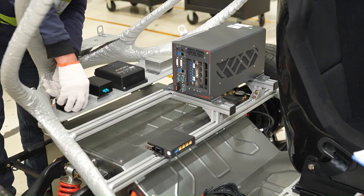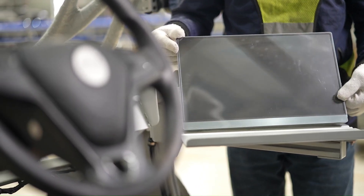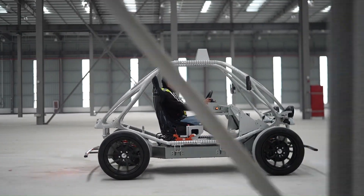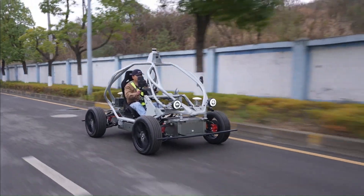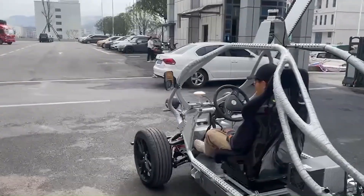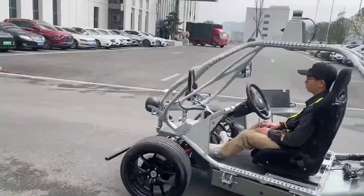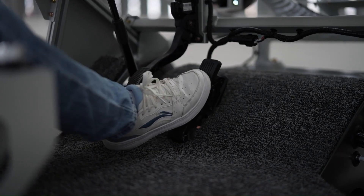Equipped with state-of-the-art sensors, processors, and modular components, the kit is tailored for both academic and industrial applications, allowing developers to experiment with cutting-edge technologies in a scalable and adaptable environment. The Pixkit 3.0 empowers innovation in autonomous mobility, facilitating progress in areas such as perception, decision-making, and control systems.